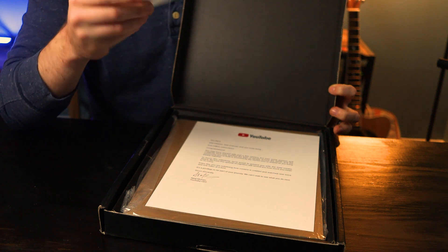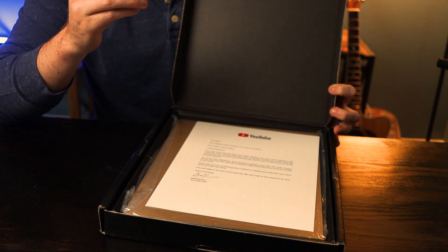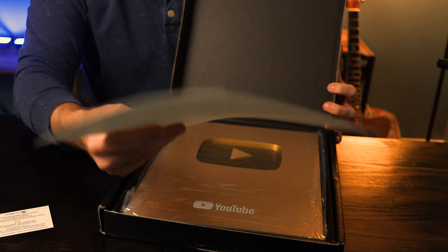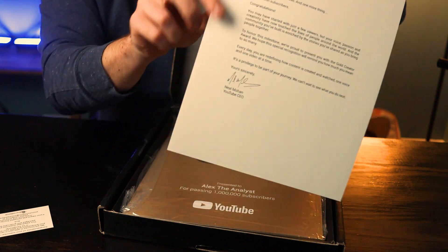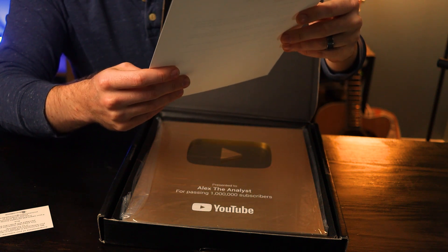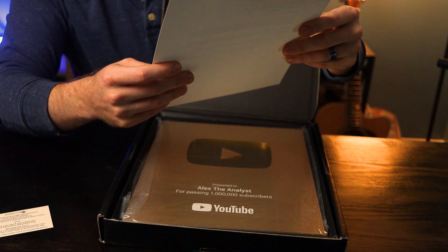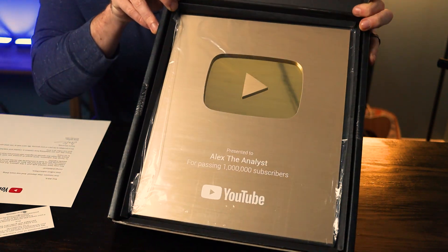Alright, so we got this kind of foam here. Let's take this off. There we go. I have a congratulations on your subscriber milestone — this is from Society Awards. Thanks Rick, really appreciate that. And then we have this nice sheet of paper. Congratulations, you did it — this is from Neil Mohan, the YouTube CEO, just talking about the gold creator button. And there we have it — the gold creator button.